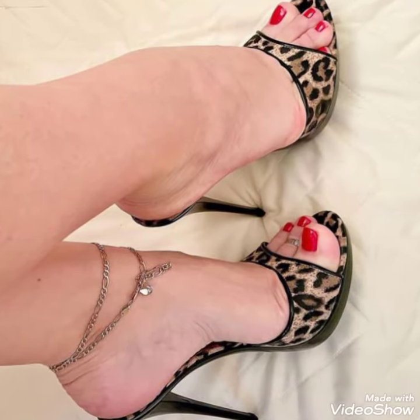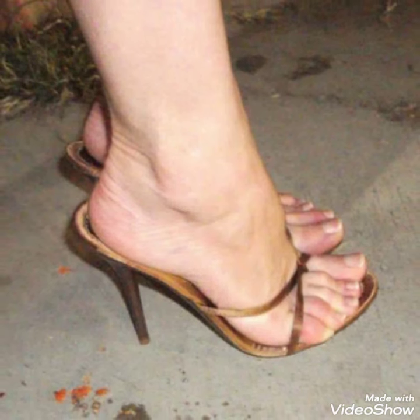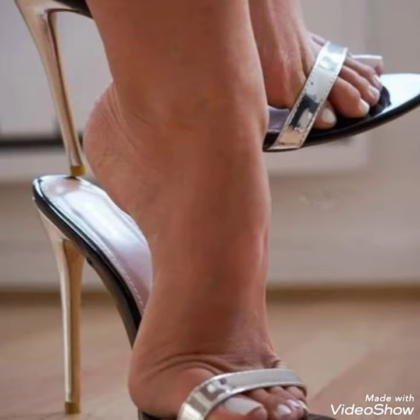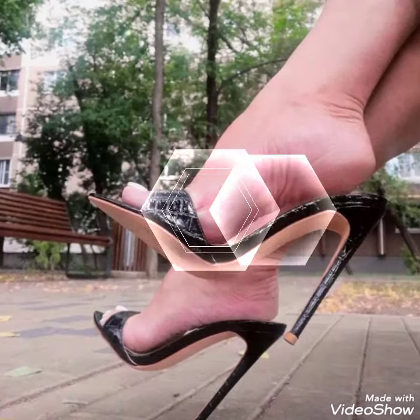Hello friends, welcome back to my YouTube channel, Trendy Fashion. Today, my video is about the most stunning and very elegant designs of high-heel mule sandals. I hope all YouTube fans are doing fine and doing well.